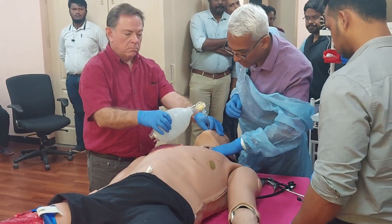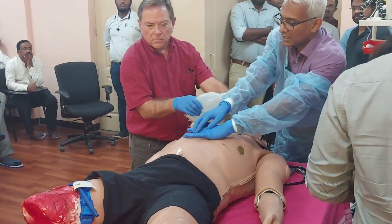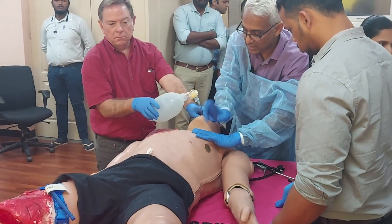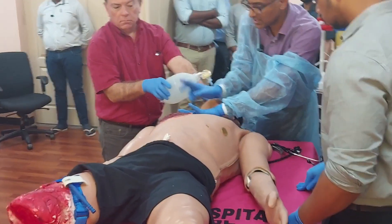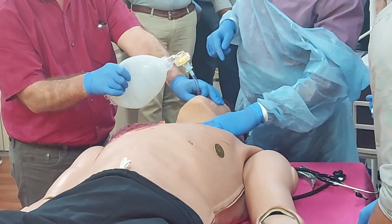I'm looking at the trachea — trachea is shifted to the left side. And the chest on the right — it's hyper-resonant. This side is normal resonance. I'm getting hyper-resonance on the right. So there is air trapped pushing everything to the left side. Maybe that's why he's in shock.